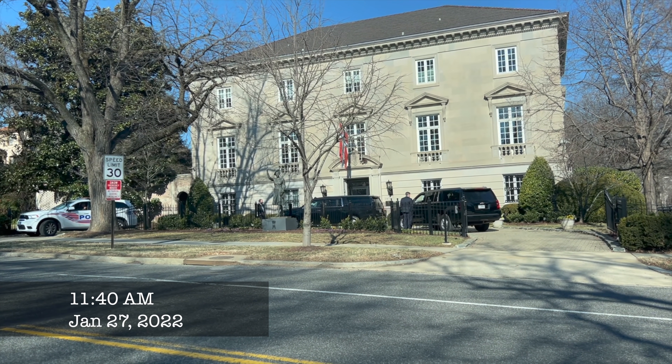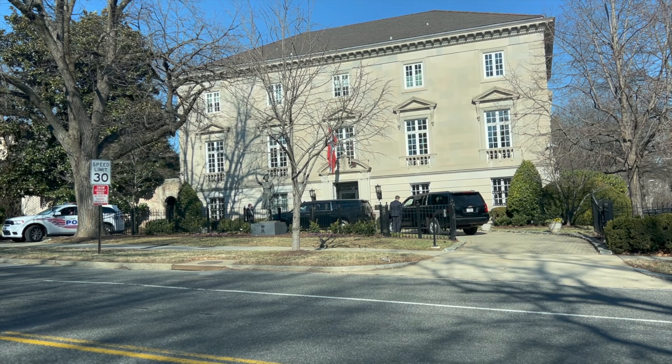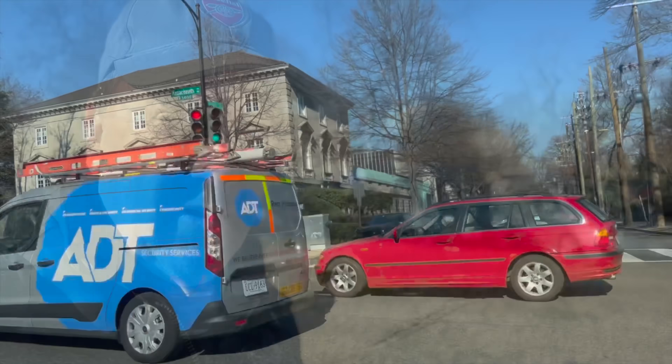There's a mini motorcade at the Norwegian ambassador's house — a police vehicle with two U.S. government SUVs. Not sure who's there. Good morning, it's Thursday — yeah, I lose track of these things.